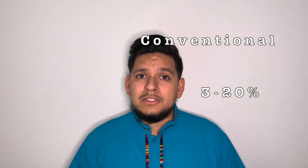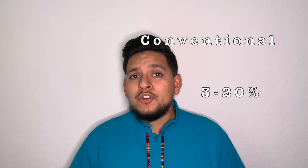For a conventional loan, the down payment can be three percent all the way up to twenty percent depending on your specific situation. If you qualify for a VA loan — a veterans loan — your down payment can be literally zero percent of the purchase price.